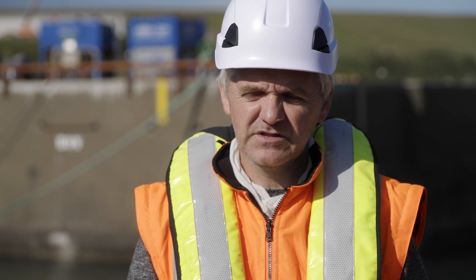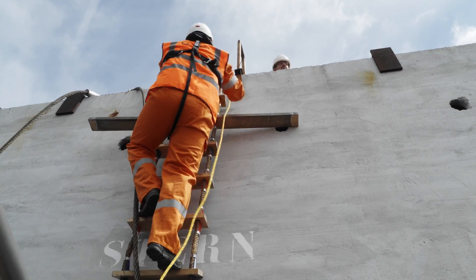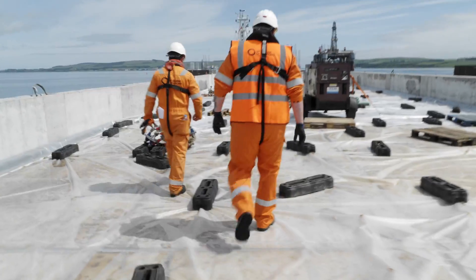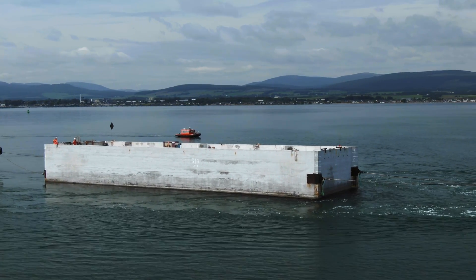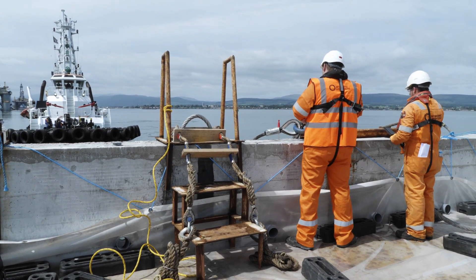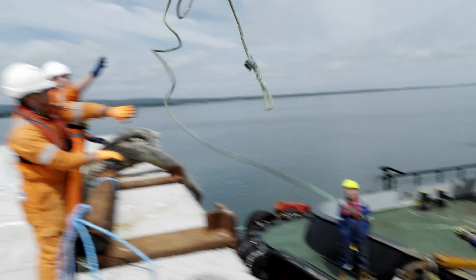We've got to be quite strict with the weather parameters when we're moving the caissons, because they're a big concrete box — they're not designed for moving around in open water, they're designed to be part of the structure. There are so many things that have to fall into place: tug availability, and we need a three-day weather window before they can even leave Cromarty.